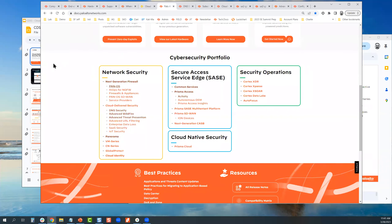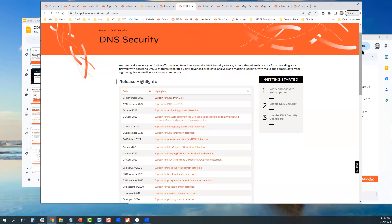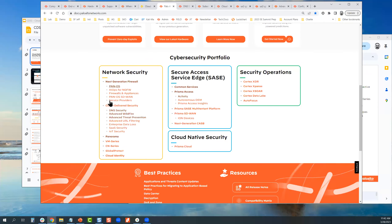Speaking of enhancements and documentation, if you go to docs.paloaltonetworks.com and click on DNS security — now categorized under cloud delivered security services — it will take you to a page that informs you of all the release highlights and enhancements over time. For example, November 2022: support for DNS over HTTPS and TLS. This works across all security subscriptions that you might be subscribed to or looking at subscribing to.